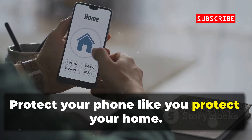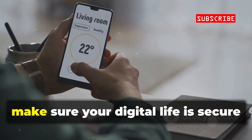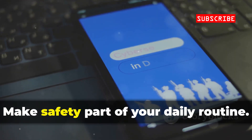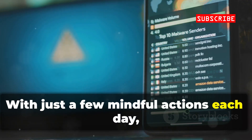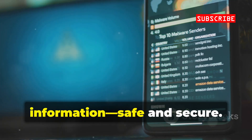Protect your phone like you protect your home. Just as you lock your doors and windows, make sure your digital life is secure from intruders. Make safety part of your daily routine. With just a few mindful actions each day, you can keep your phone and your personal information safe and secure.